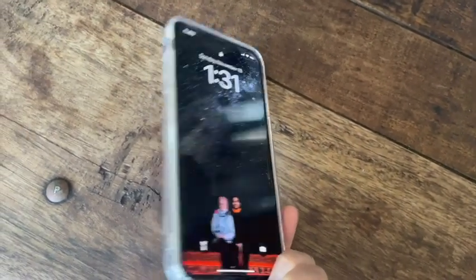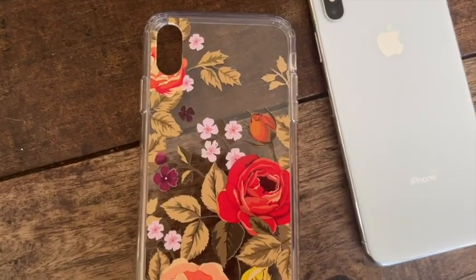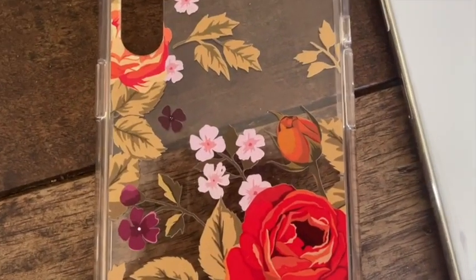It's probably one of my favorite cases that I've owned. I love that it's transparent so whatever color iPhone that you have, whether it's black or rose gold or white like I have, I think this case would look absolutely beautiful with. I really like that it's transparent.